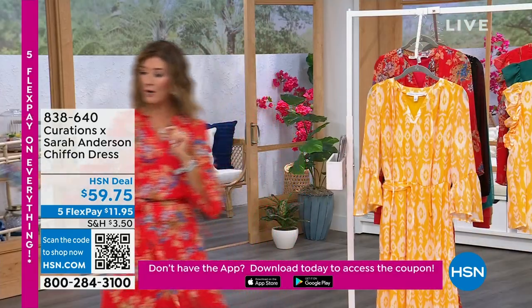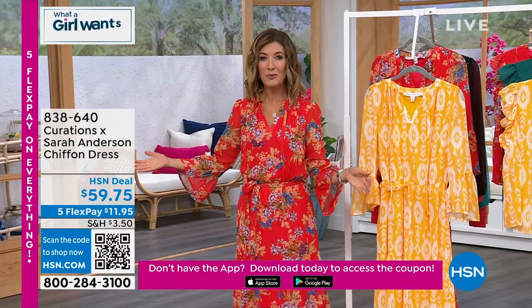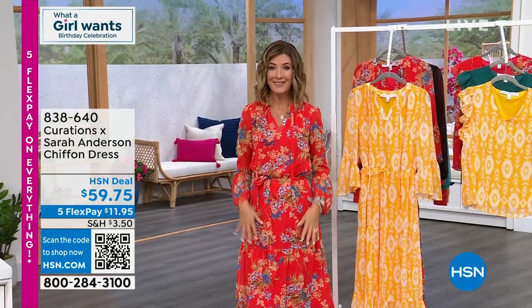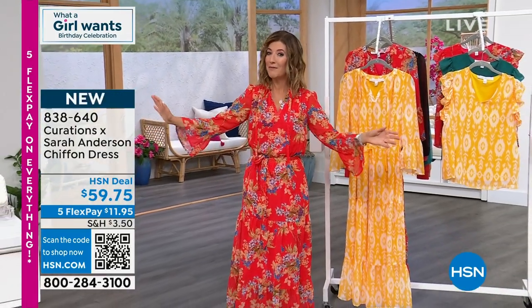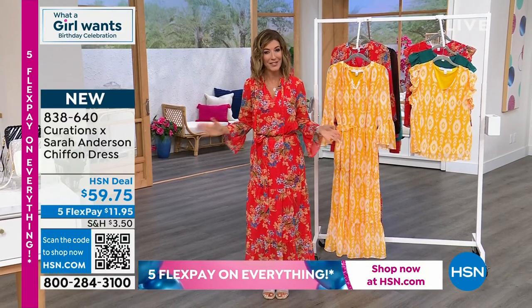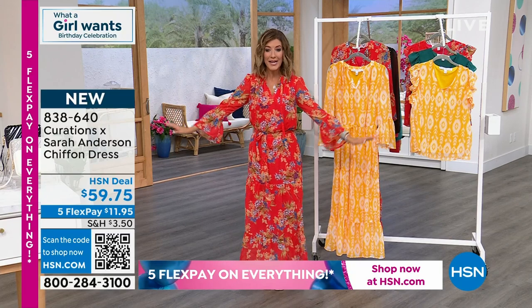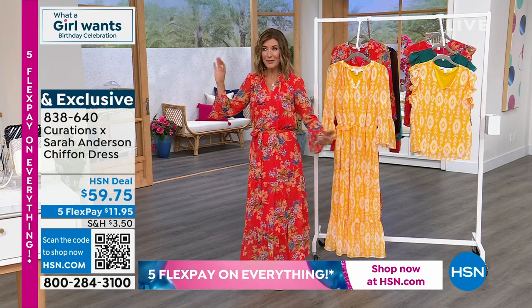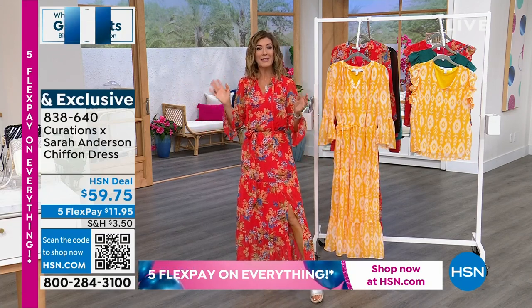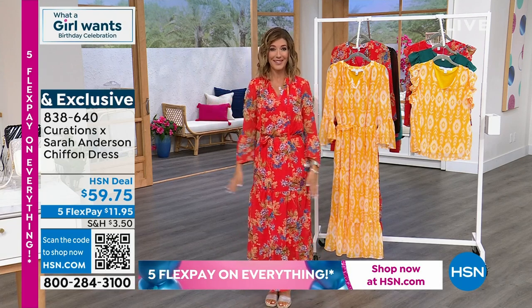That's 20% off. You might want to pick it up and use it on my brand new dress. If you're just joining me, welcome in. This is the premiere — the debut of my very first ever fashion collection for HSN, designed just for you on What a Girl Wants. You're not going to see it anywhere else. It's one night only, a little capsule collection, a little trunk show, a very limited edition that once it's gone, you're never going to have a chance to shop this again.